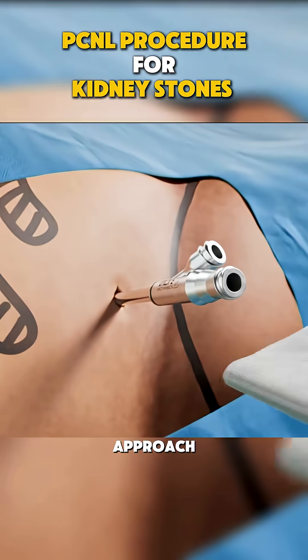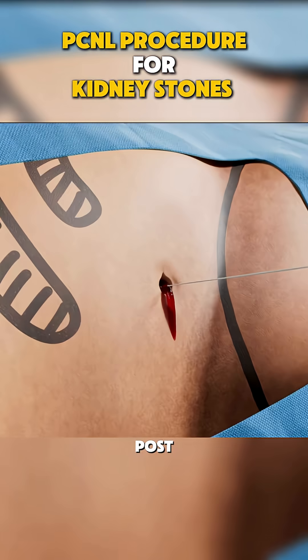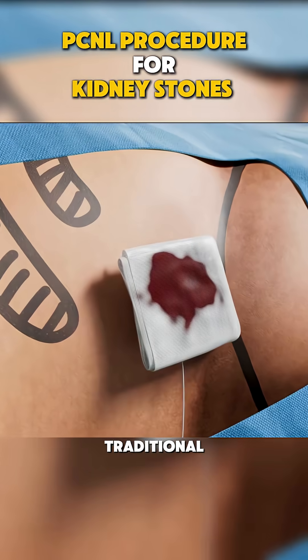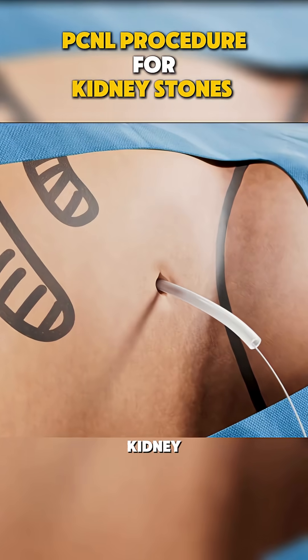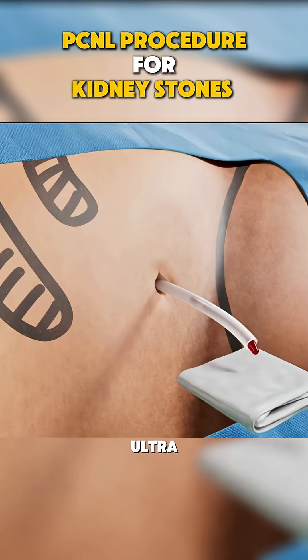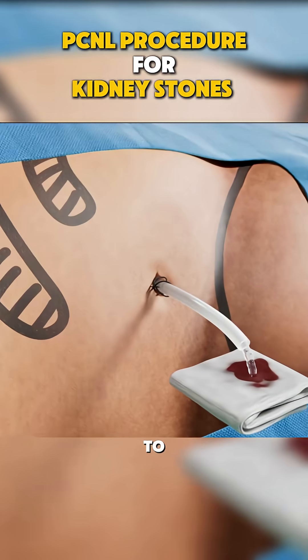This Ultra Mini approach minimizes bleeding, speeds up recovery, and reduces post-surgery pain compared to traditional methods. So, if you're dealing with stubborn kidney stones, ask your doctor about Ultra Mini PCNL. It's precise, effective, and gets you back to life faster.